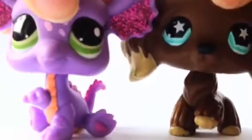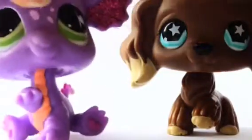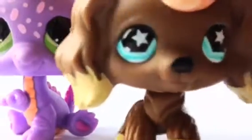So my 15th favorite LPS are probably these two. I love this one because dragons are one of my favorite animals — mystical creatures. I just love her with all the colors and sparkles and stuff. And then there's this one, and I love her eyes. Oh my god, I'm so happy I have her. Okay, moving on.